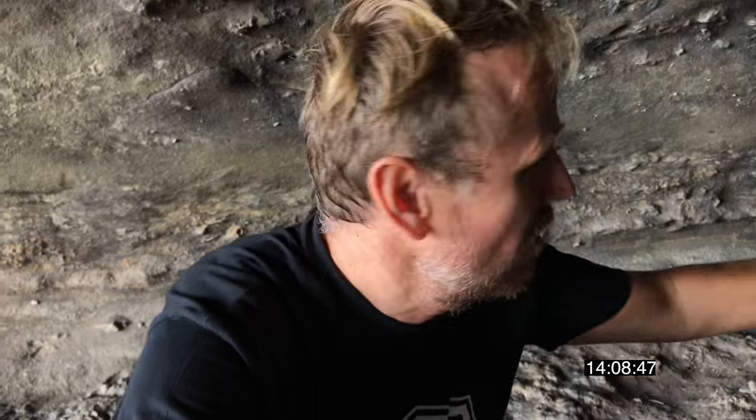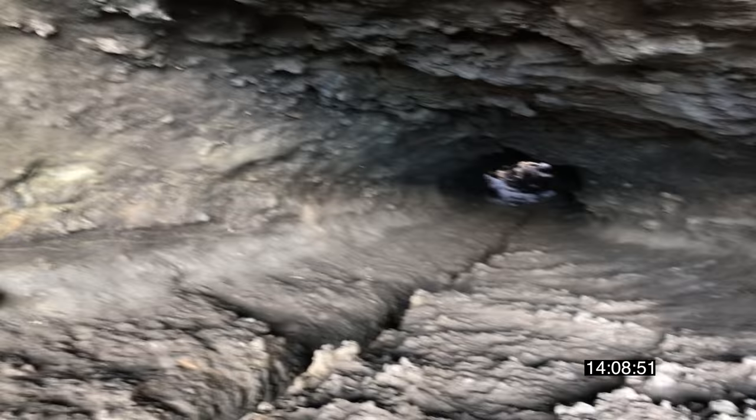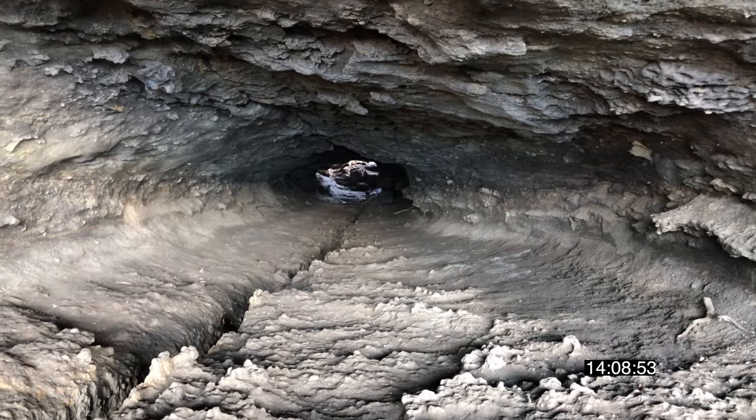I've seen it on the internet and I've always wanted to come down and have a look. I'm obviously on the coast side of it now and I'm not going to go back through right now. I've done that on the regular vlog, but you can just have a quick sneaky peek — it goes through there.